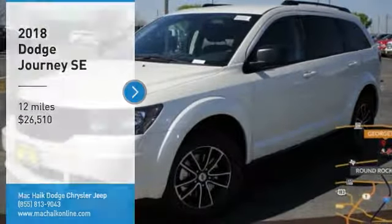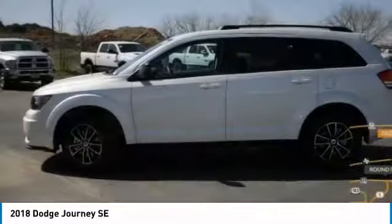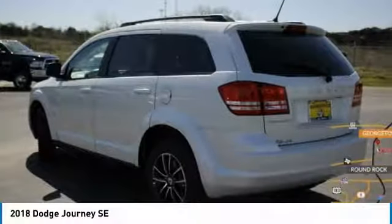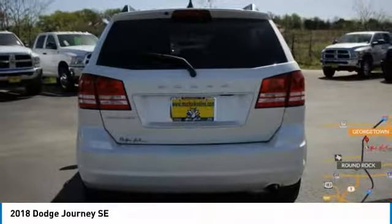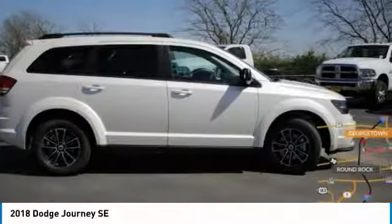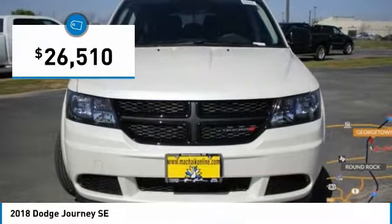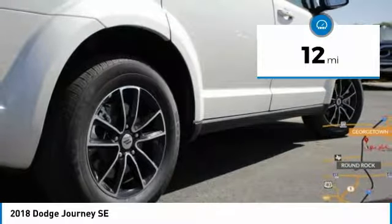Stop by and take a look at the 2018 Dodge Journey. The Dodge Journey combines the practicality of an SUV with the comfort of a car, all while boasting a style all its own. The Journey's optional third row seat, along with innovative features like a chilled beverage cooler and in-floor storage bins, make it a good and affordable alternative to a traditional minivan. Priced below $30,000, this vehicle has less than 100 miles.